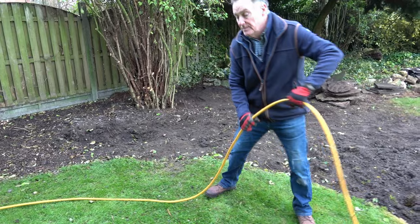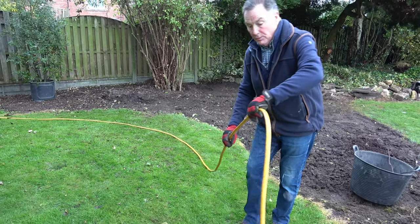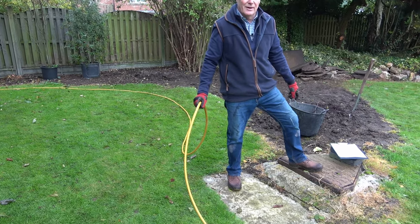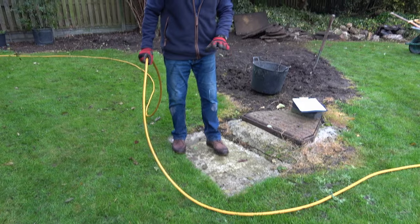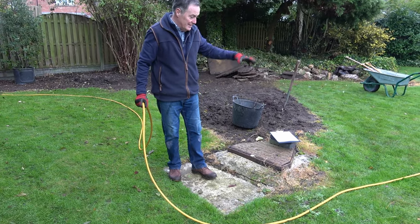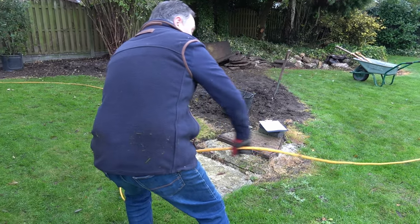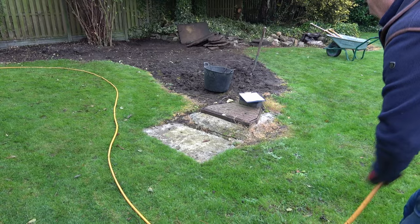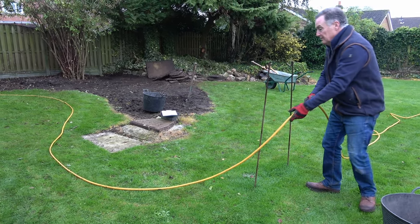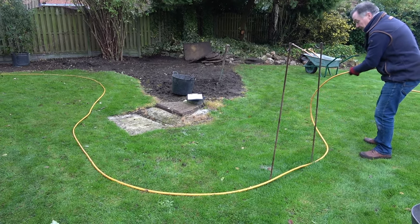I'm just laying the hose pipe round roughly at this stage because we can adjust it to the shape, doing it from memory of looking at the drawing. The reason we're doing this border here is because there's a rather large ugly manhole which runs across the garden - at the minute it's in the centre of the lawn and I don't want to see it. The border will go around it, be planted with ground covers over it - still accessible but disguised. These pegs in the ground indicate where the archway will be over the top, and the lawn will follow around like this.